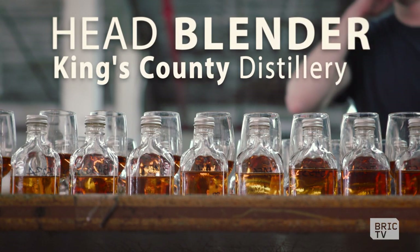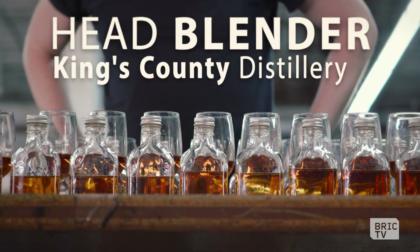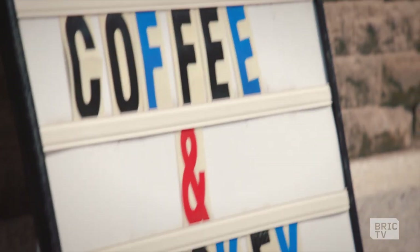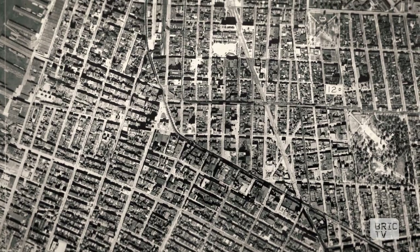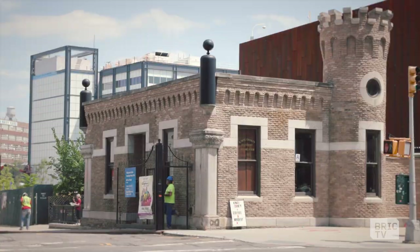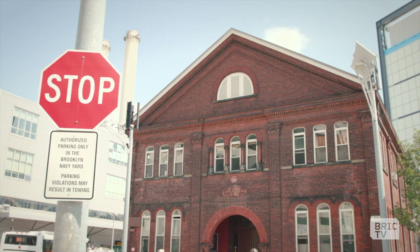My name's Ryan. I'm the head blender and production manager of Kings County Distillery. Brooklyn is radically changing, and the Navy Yard has been a really fantastic place to base our business.